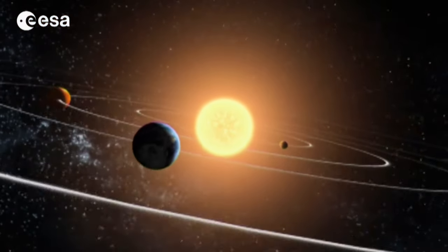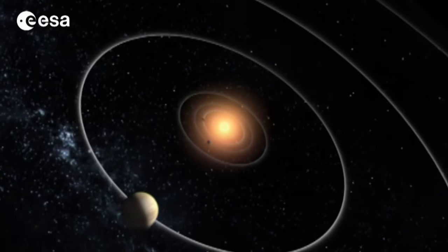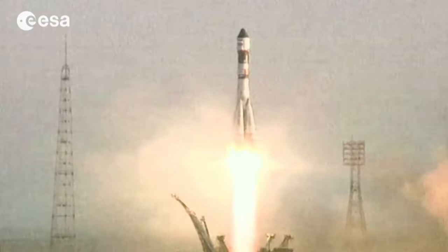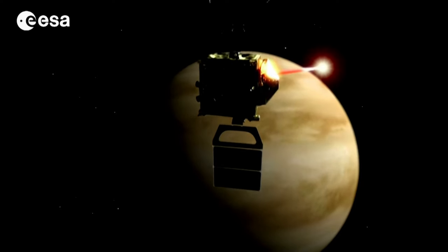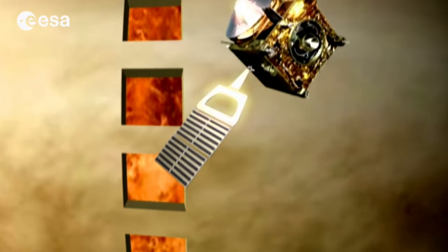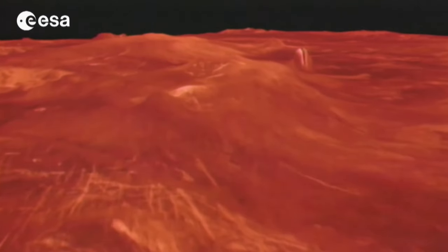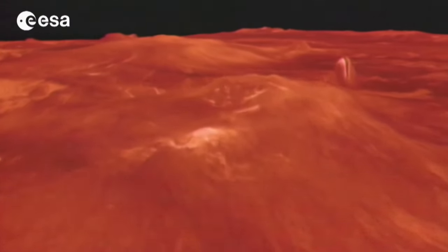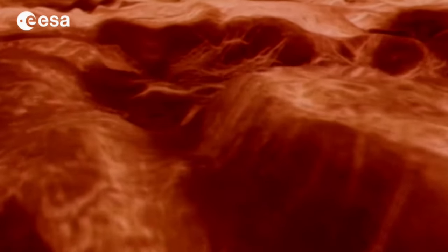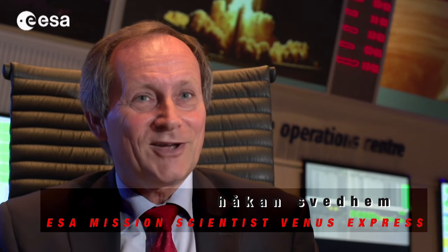Venus is just over 43 million kilometers away. Early astronomers believed it to be similar to Earth. In 2005, ESA launched the Venus Express mission, and after eight years of close observation, we now know a lot more about our planet's nearest neighbor. Surface temperatures on Venus are more than 450 degrees Celsius, and its atmospheric pressure is almost a hundred times greater than here on Earth. You have clouds that are made up of sulfuric acid, so it's a very nasty place to be.